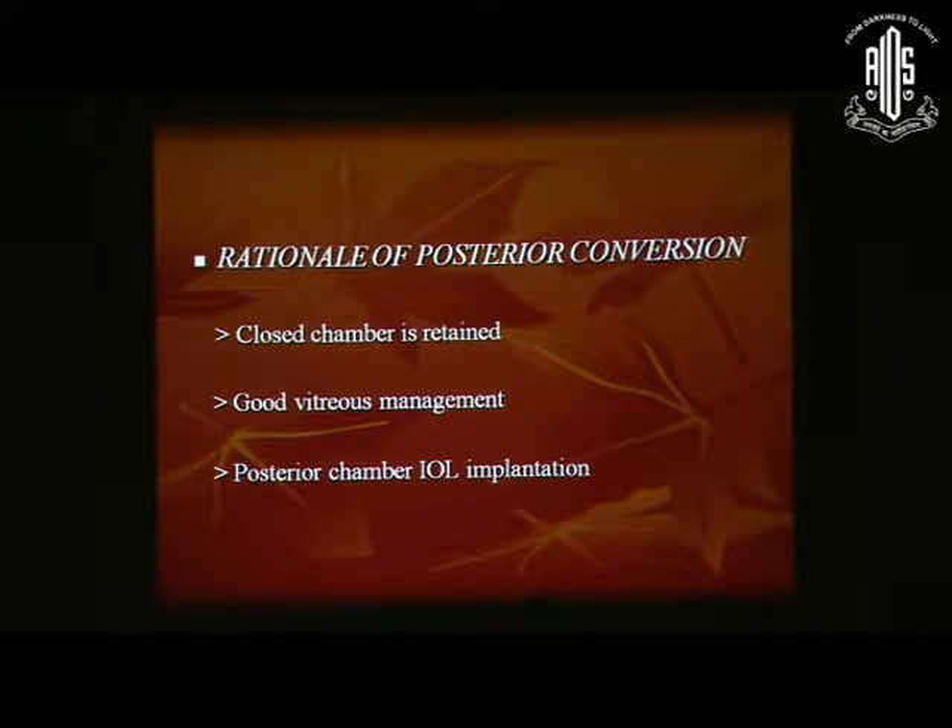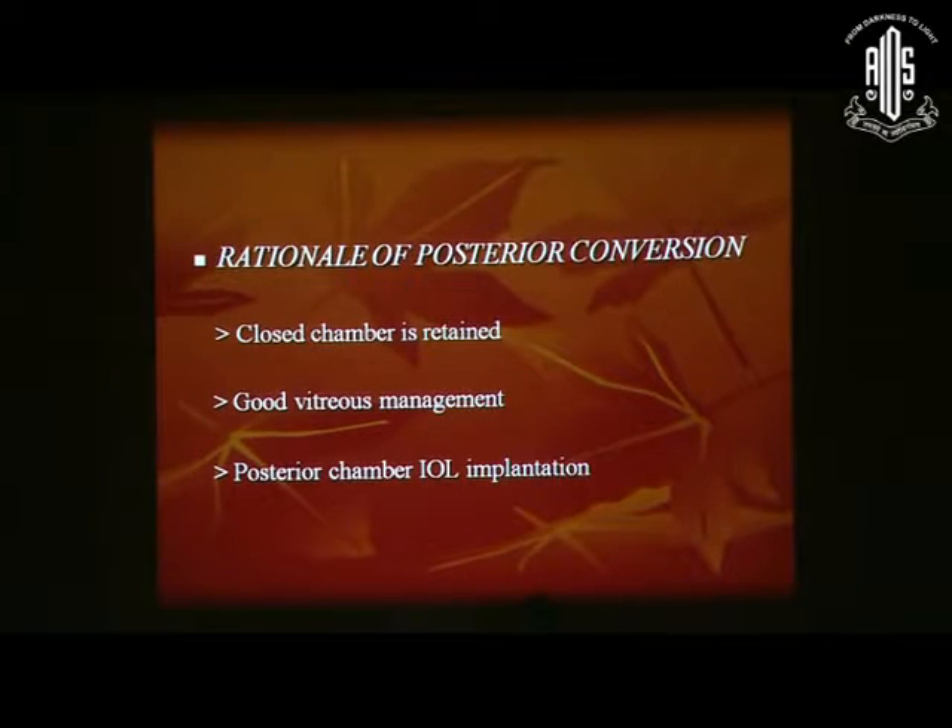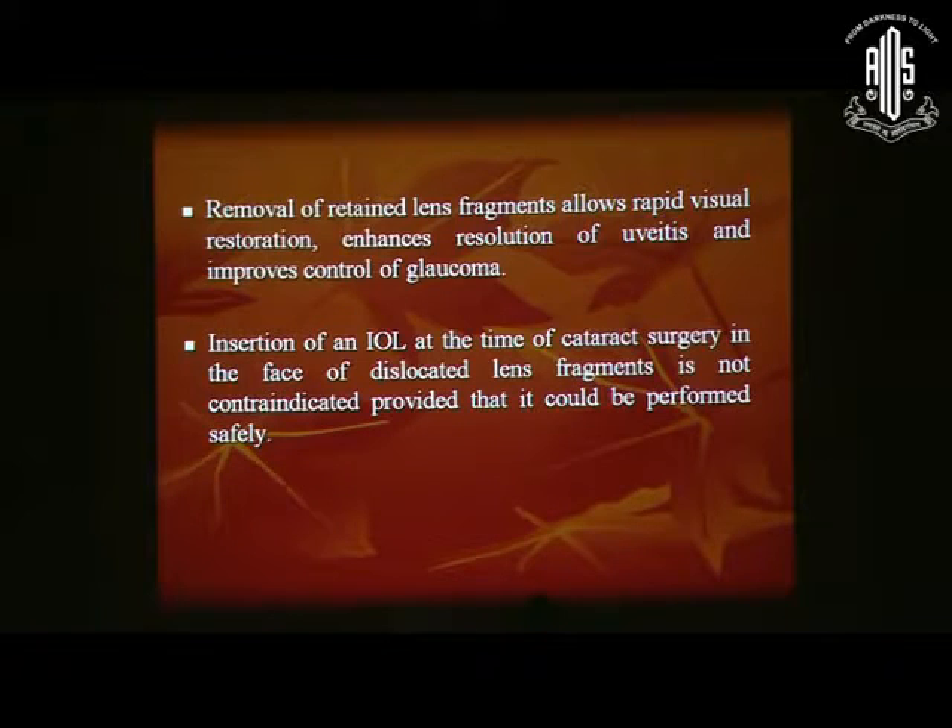The rationale for a posterior conversion is that you maintain a closed chamber, the vitreous is managed well, and in most cases you can actually put in a posterior chamber IOL, because you are not disturbing the capsulorhexis. You can put it in the sulcus, and sometimes if the PCR is small, you can actually put it in the bag also. The nucleus removal allows rapid visual restoration, enhances resolution of uveitis, and improves control of glaucoma, which usually occurs with the retained lens matter, especially the epinuclear plate.